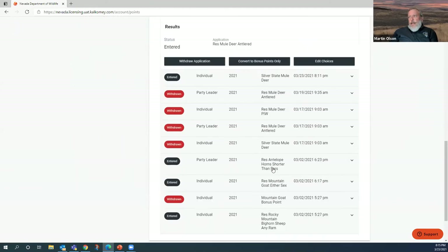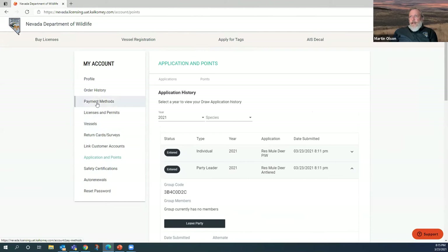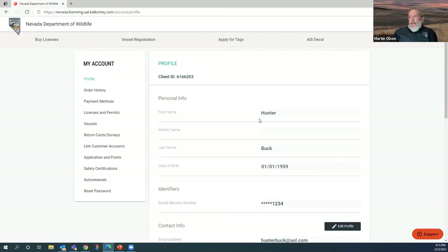Now I want to go back to my profile and apply for Phil's account. I hover over Account and Details, see Hunter Buck, and switch selected customer to Phil's Buck. I have to do the same process for Phil — even though she's linked to my account, I need to go apply for tags for her separately. I'll go to Apply for Tags, confirm residency, and try antelope horns shorter than ears. I'm going to apply for this draw and request to be an alternate, then join the hunt party — entering the group code, which is case sensitive — and continue.